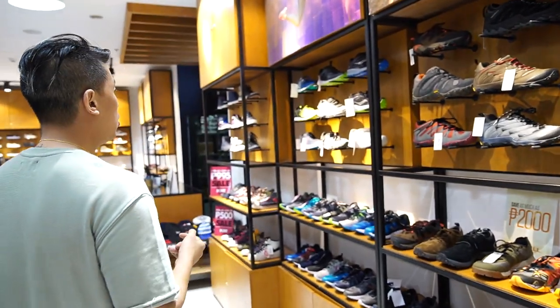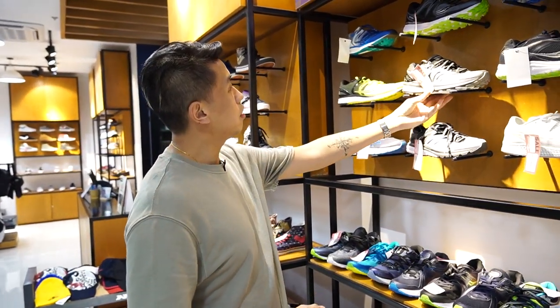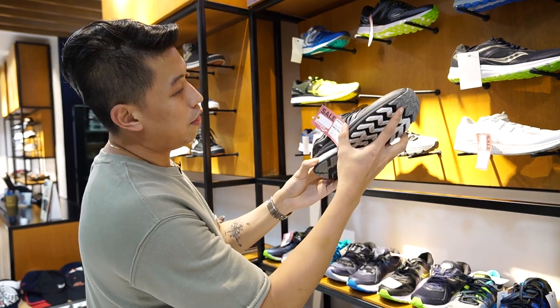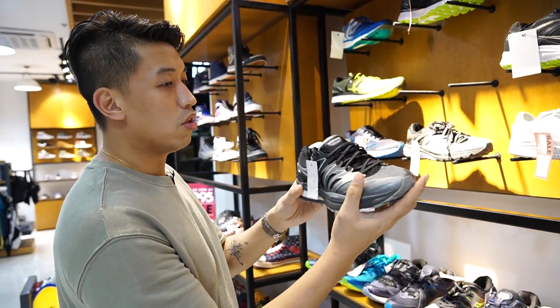And Sukoni running sneakers. So for runners, check this one out — sample this one is 7,000 down to around 2,000 pesos, which is around 70% off.